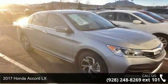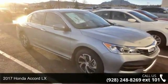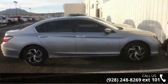Step into the 2017 Honda Accord LX. If you are looking for a first-rate auto, this one could be yours today.